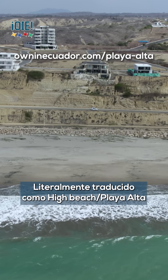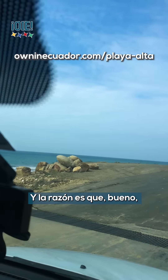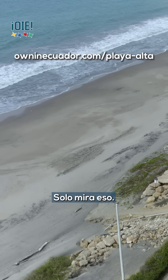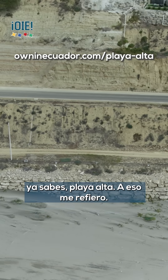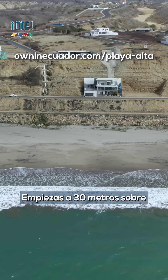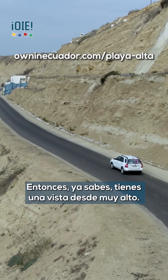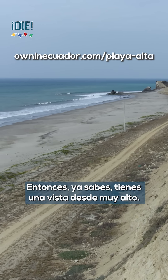This is yours as a resident and owner. It literally translates to 'high beach,' and the reason for that is you've got yourself this private beach. You're already starting 30 meters above sea level — about 90 or 100 feet from sea level — so you've got yourself a very high shelf overlooking everything.